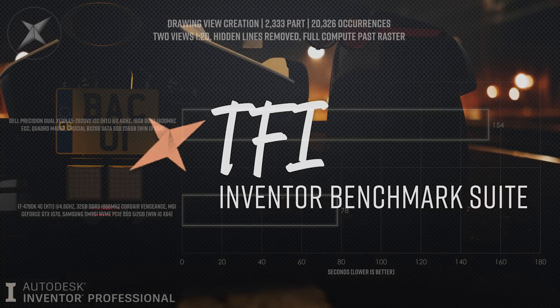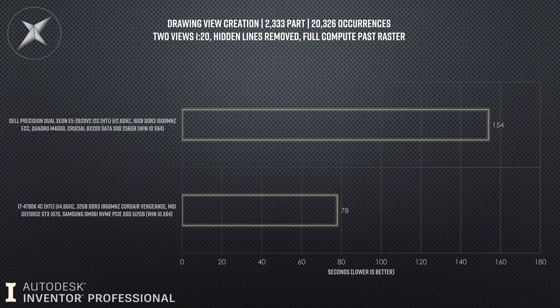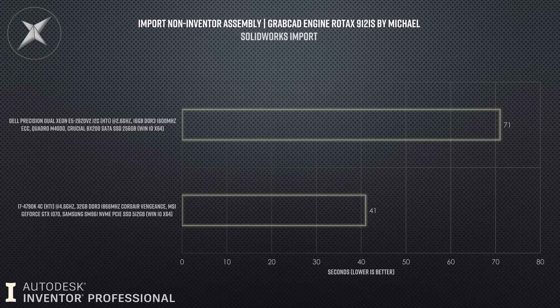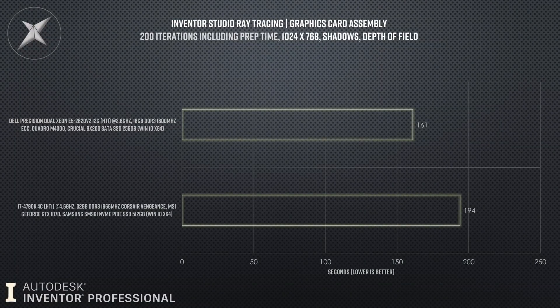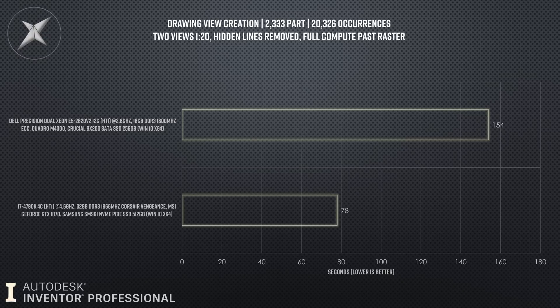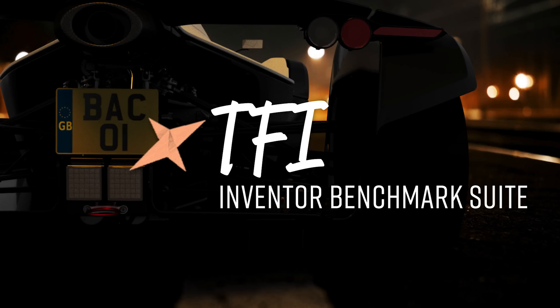All of the tests on screen right now are listed by Autodesk as supporting multi-core processing, but that's not what the results reflected. The only test that actually favored the Dell was the ray tracing, where all 24 cores went to 100% to finish that render. The rest — if they are utilizing multi-core — are only doing it in very short bursts, still favoring clock speed. When you've got 12 cores over four, you should be seeing a much smaller gap, if not the Dell winning outright.